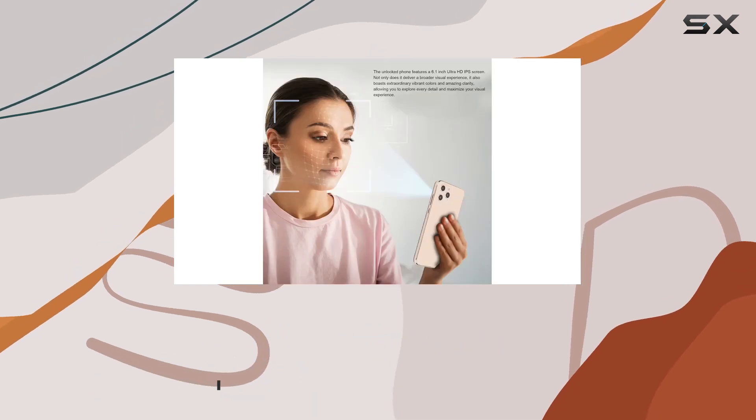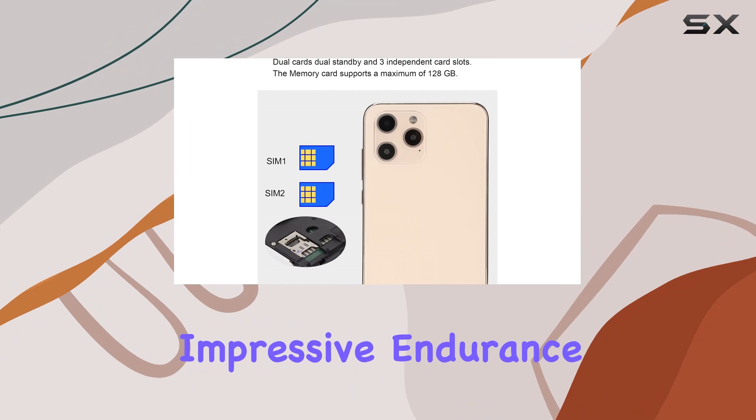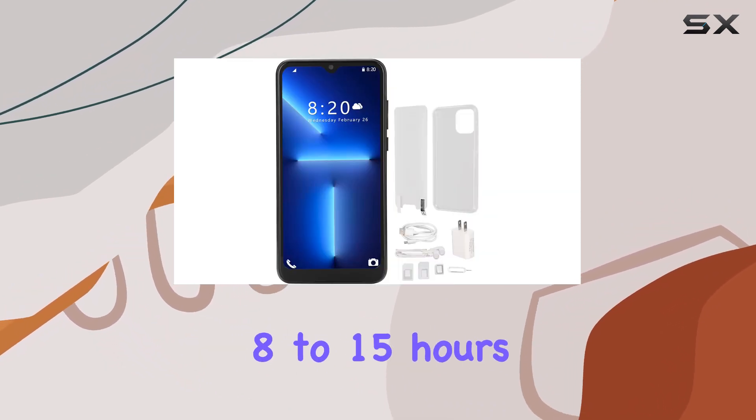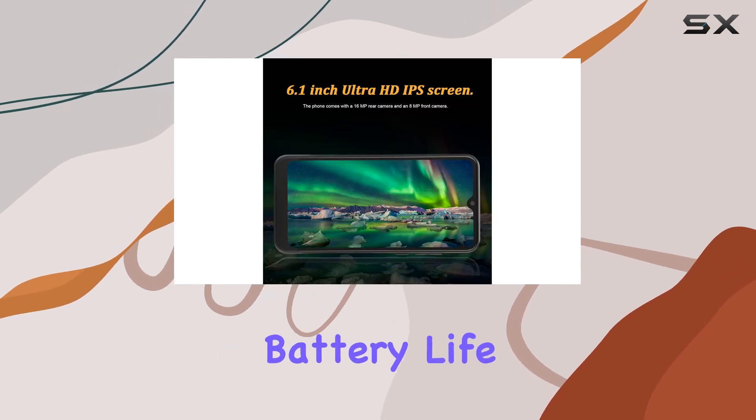Powering this device is a robust 4000 mAh battery, delivering impressive endurance. With 6–10 hours of talk time, 8–15 hours of music playback, and 3–5 hours of gaming, the battery life is commendable.